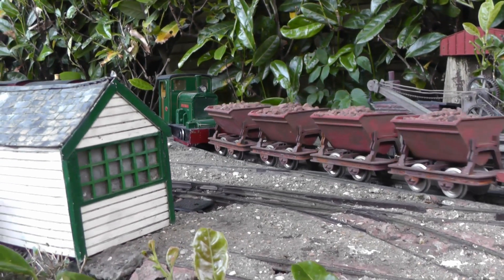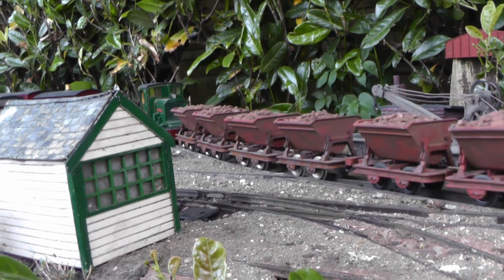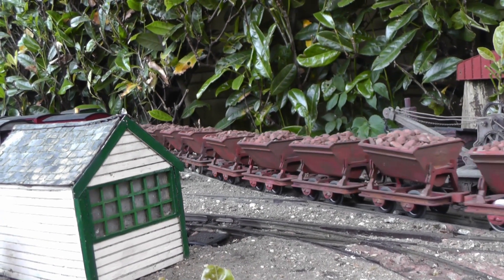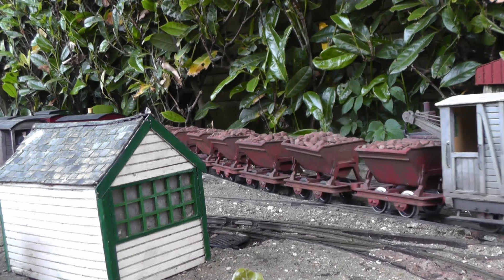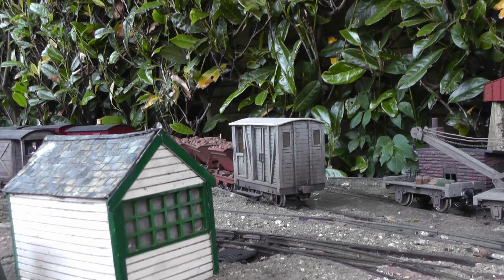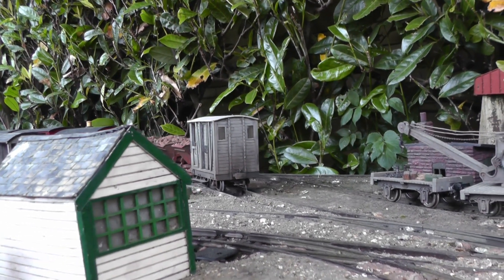Hot on its heels comes the ore train, making its way to the interchange siding at the rear of the station. A hidden link to the copper mine allows me to exchange loaded skips for empties, giving the impression that the ore and spoil has been transshipped off stage.